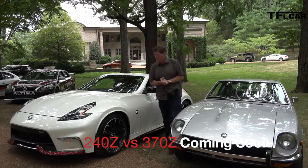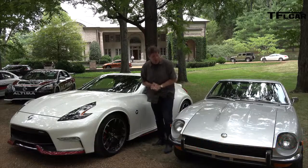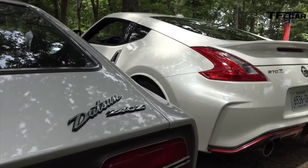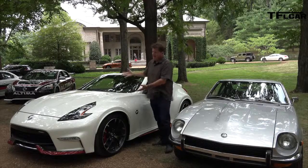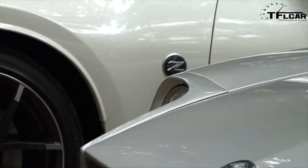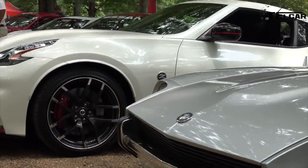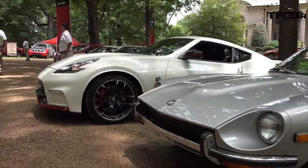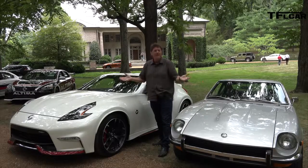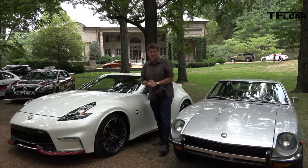This is one of the more fun mashups I've had the luxury to do for the Fastlane Car. Over here we have a 1970 240Z, a Datsun. And over here we have a direct line descendant of this car — the 2015 370Z Nismo Edition. Let's take them for a ride, mash them up, and see what we can find out by driving 40-plus years of Z's back to back. That is coming up next on the Fastlane Car.